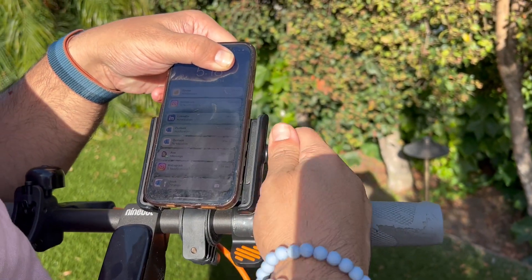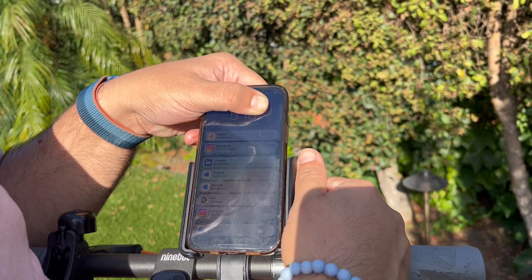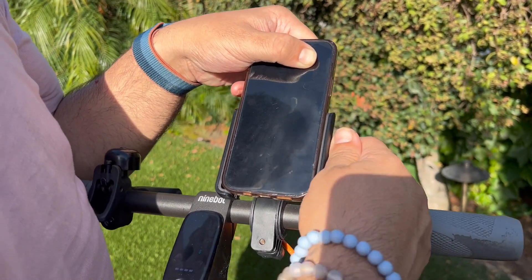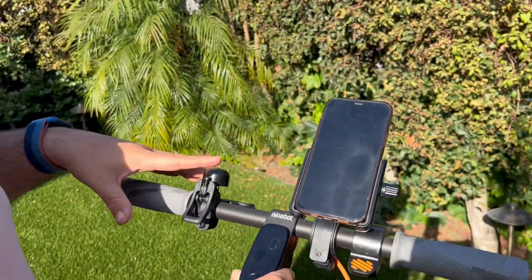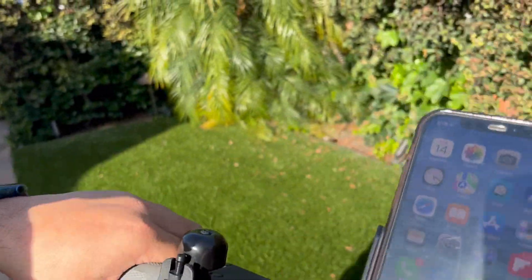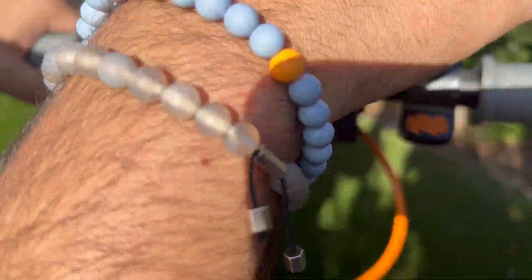You can get this phone mount separately on Amazon — it was suggested for me. It's cool because it holds my phone and I can change my music while I'm listening with my headphones. It connects to my Edge and will actually record video of your trip because it has an app — the Segway 911 app — and it allows you to control and connect through Bluetooth.